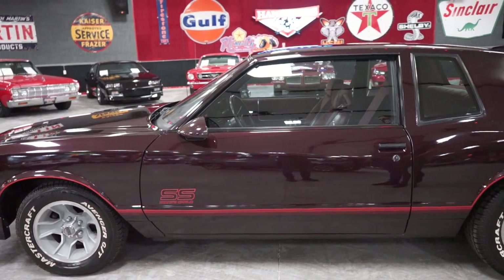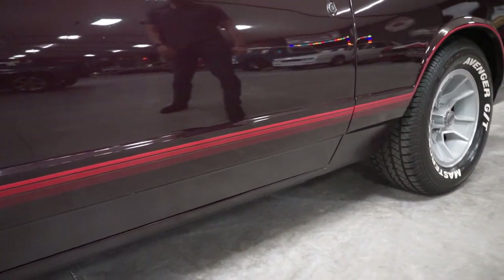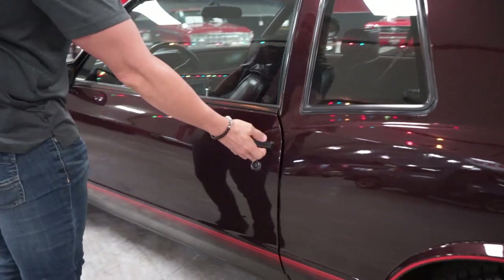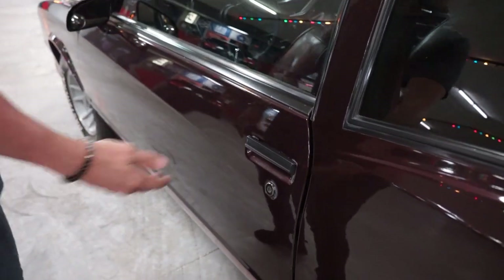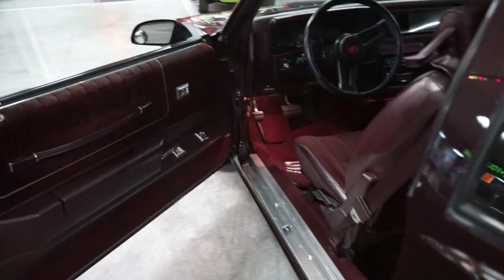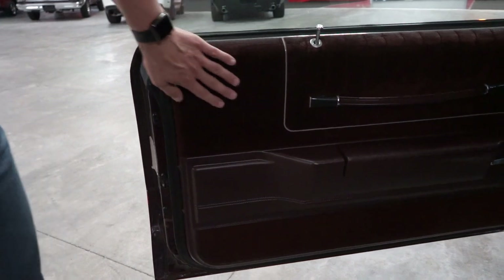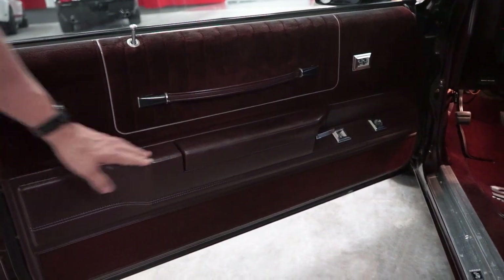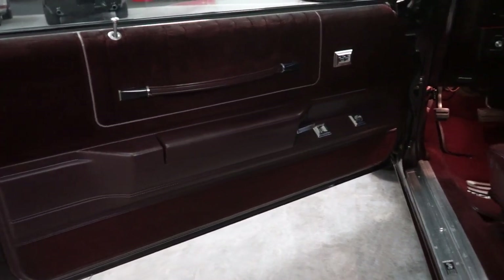SS Monte Carlo badging there on the driver door in the front. Paint low on the door is in nice shape. The door handles — all the Montes have real long, heavy doors, and these doors both open and close with ease. Our door panel is in pretty nice shape — a long door panel with cloth material up top. I don't see anything faded, stained, or torn. The vinyl armrest is in good condition. Your lower portion of the door panel is carpeted and looks like it's in good shape.